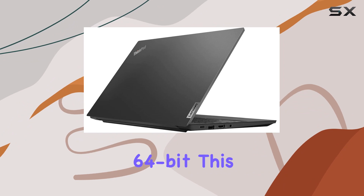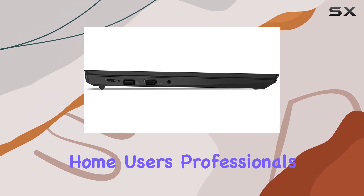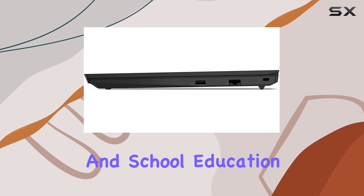Running on Windows 10 Professional 64-bit, this laptop caters to students, home users, professionals, small businesses, and school education.